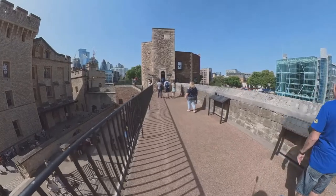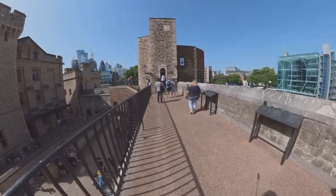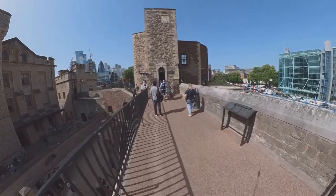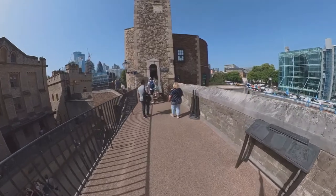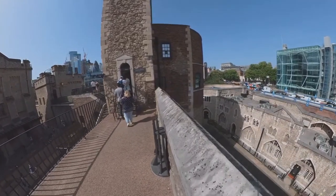After looking at the Crown Jewels, let's walk around the battlements — like ramparts. The Crown Jewels are really amazing. I definitely recommend going in to see them.